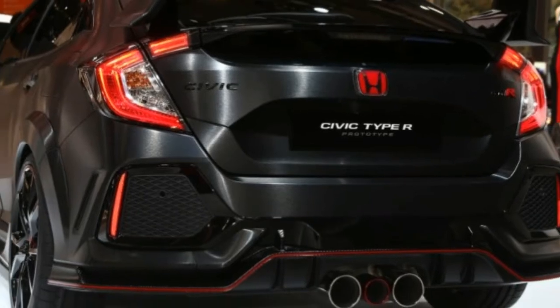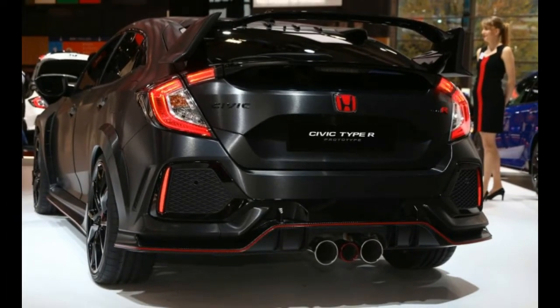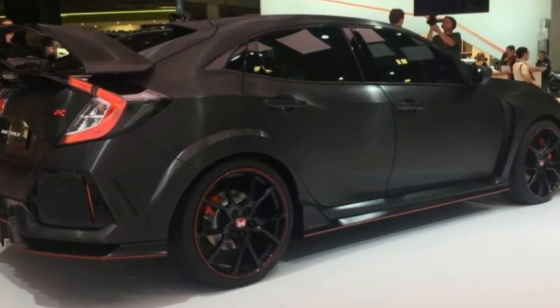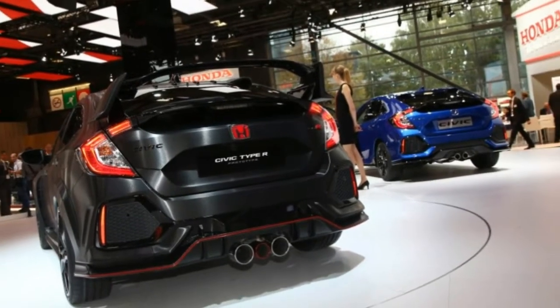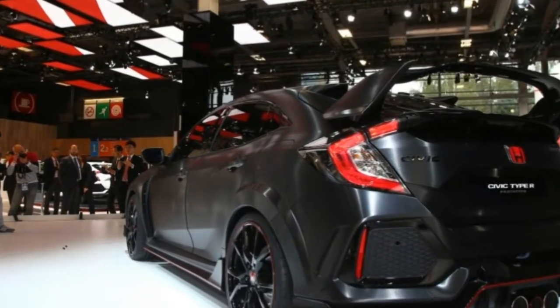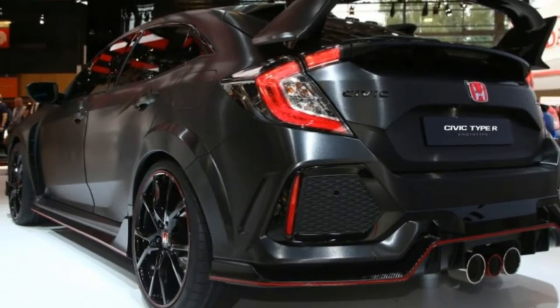Yes, this is indeed the first Honda-badged Type R that will be sold in the United States. While it will almost certainly be the most aesthetically muscular version of the 10th-gen Civic, the Type R is less angry-looking than the current Euro spec car, with Honda insiders admitting that car's Stormtrooper-esque styling has been too aggressive for many.